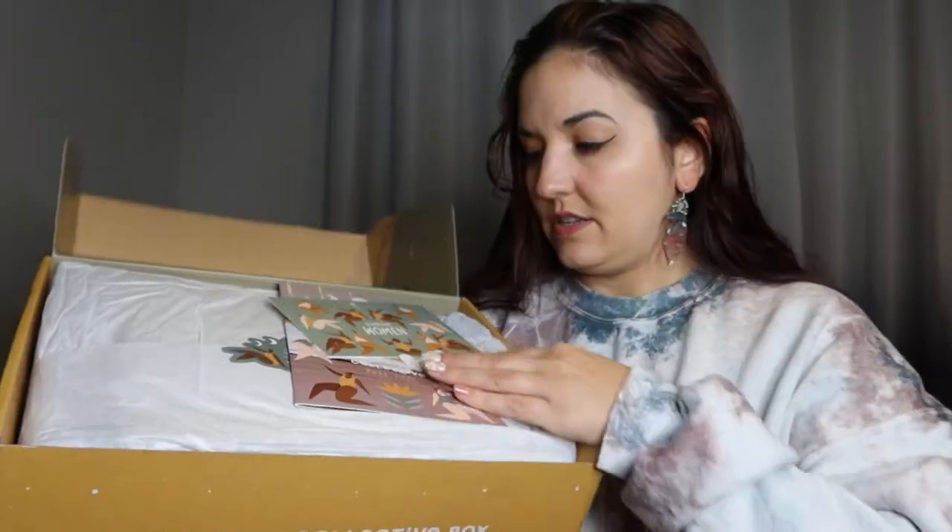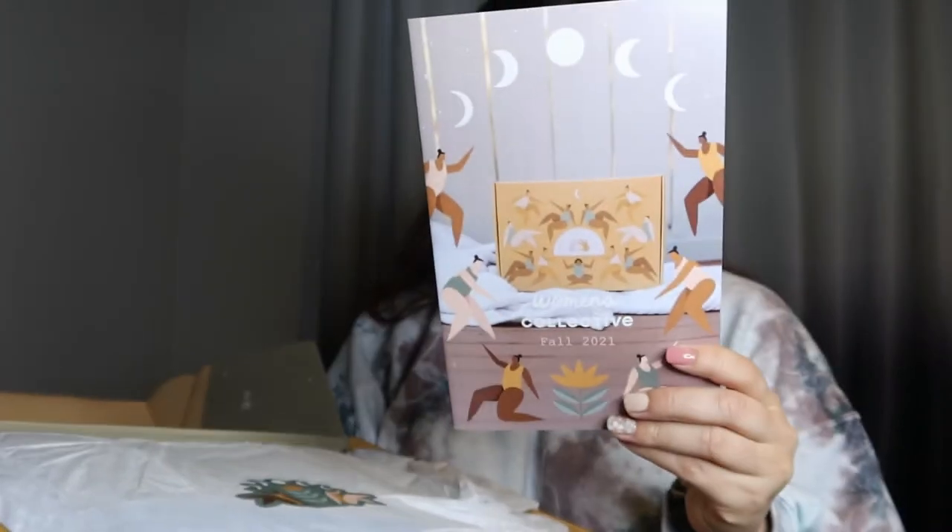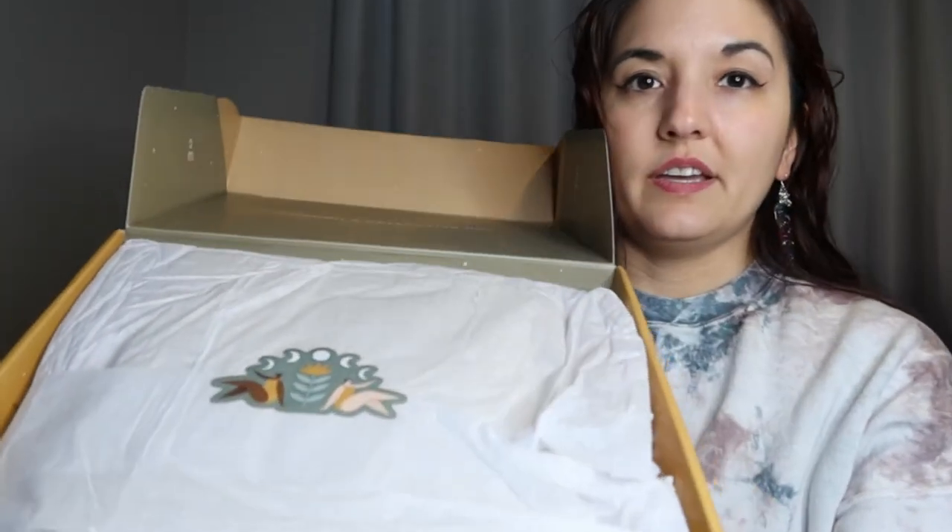This is what the box looks like — super fun fall color. And then this is the inside of the box. It has a little pamphlet, a little sticker that says 'anything is possible when women come together and support each other' — I really love that — and a little postcard. And then we have this little brochure booklet that tells you about the items. They give a little code for if you want to buy in the marketplace, you get 15% off.